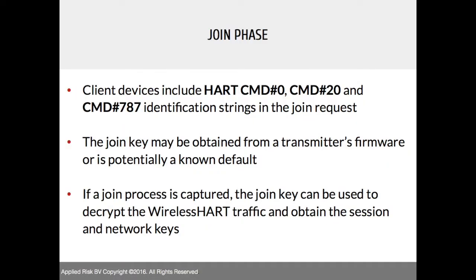To get the join key as a malicious user, there are a couple of options. There are default keys available in vendor manuals, or you can look at the transmitter firmware. Also, if you are able to capture a join process, that same join key can be used to decrypt the WirelessHART traffic, and you can then obtain the session and network keys provided by the gateway to the client.